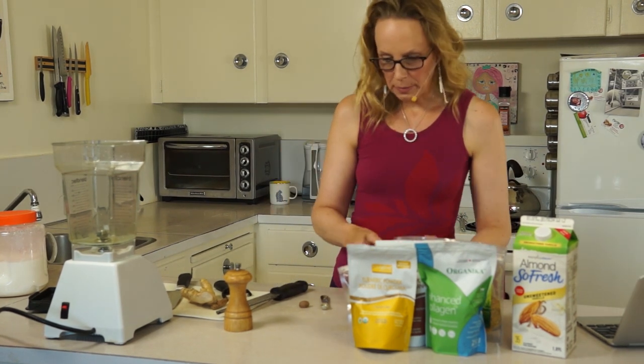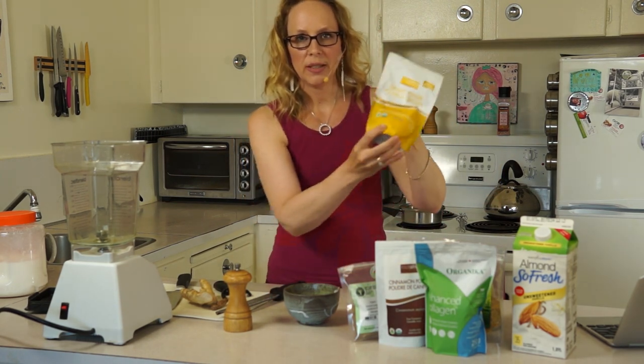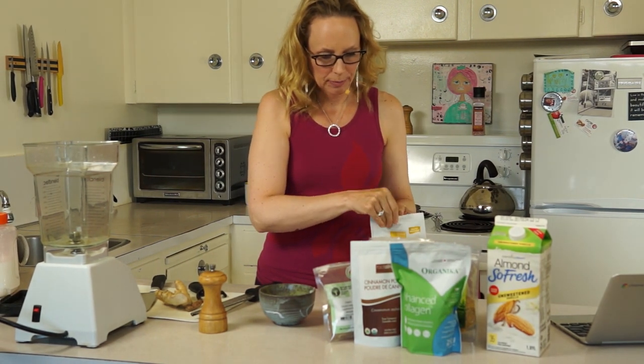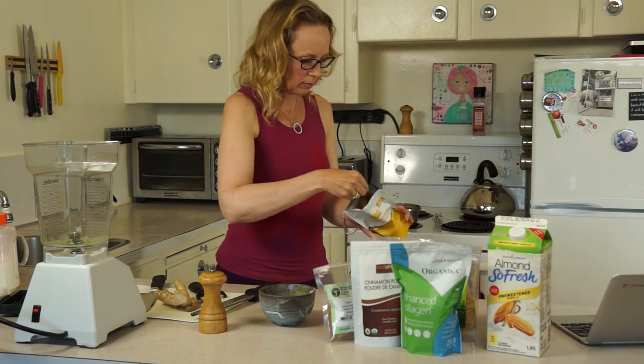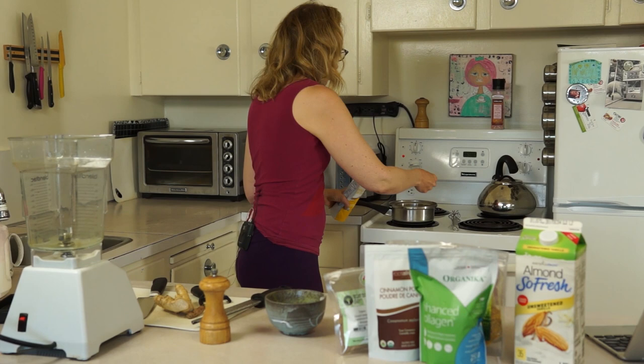We're going to add the milk and then our main ingredient is turmeric. I'm using Root Alive turmeric today — I'm going to use half a teaspoon. That's going to make it a nice, beautiful golden color.